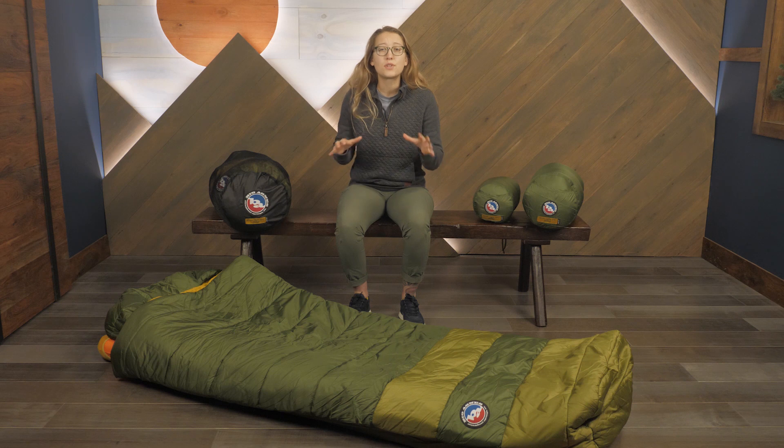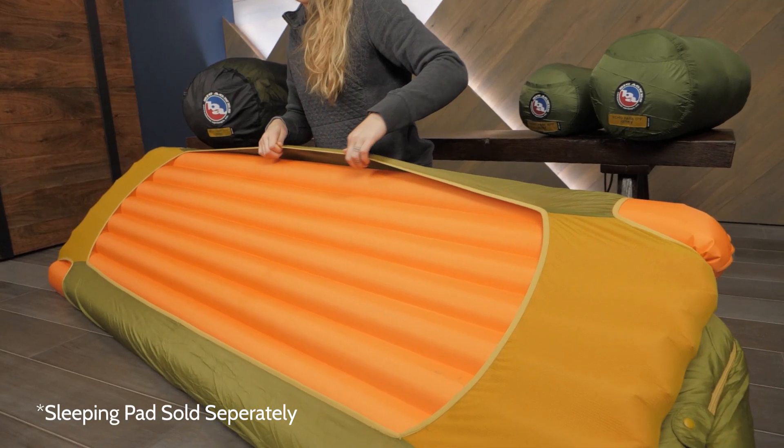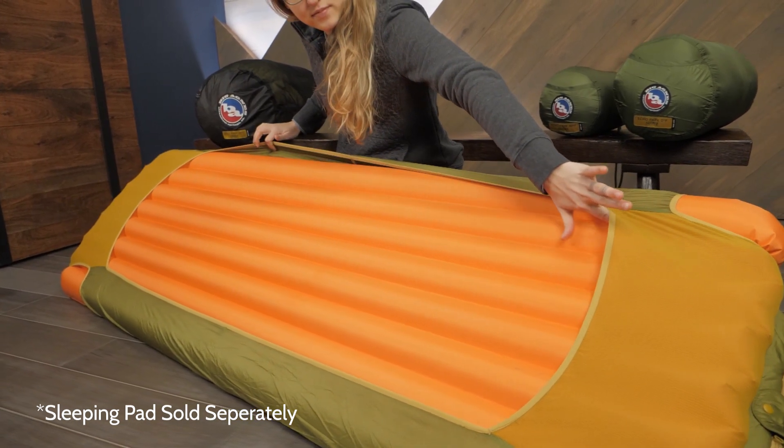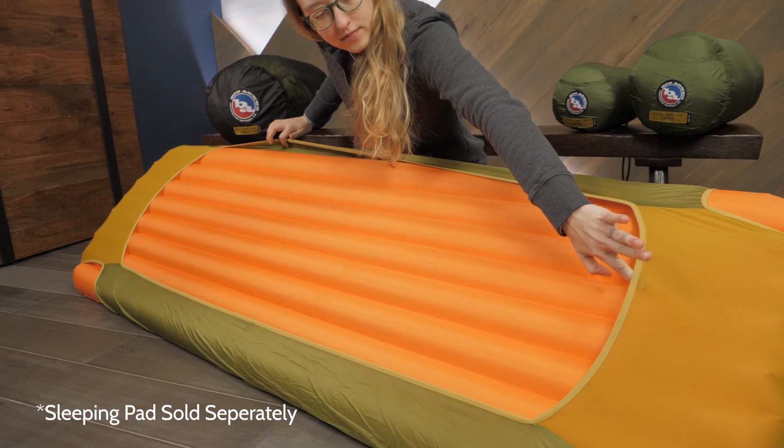These are Big Agnes system bags with the flex pad sleeve design. It's important to note that to deliver on their respective degree ratings, each bag must be used with a 25 or 30 inch wide sleeping pad with an appropriate R value, which is sold separately.